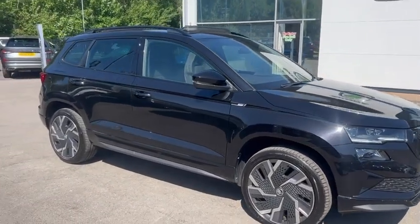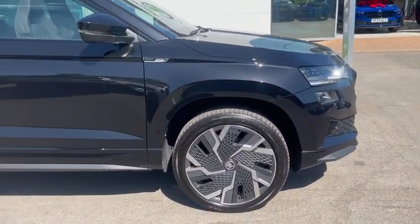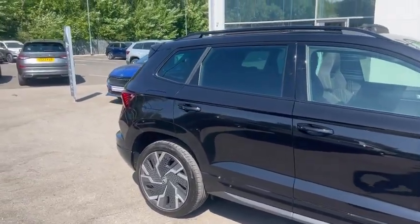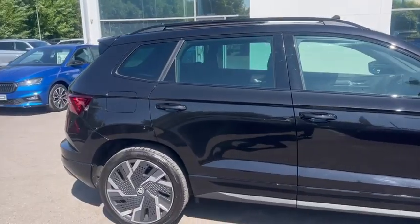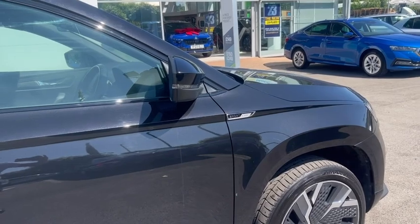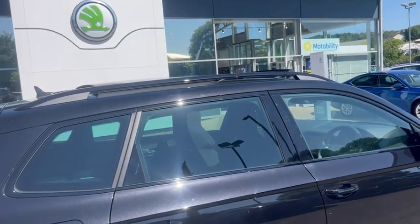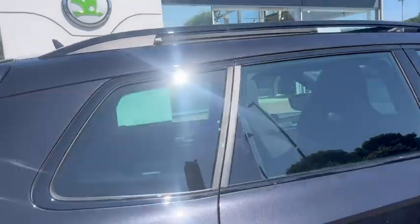I'll show you the exterior of the vehicle first. It has 19-inch alloy wheels, finished in a beautiful black magic metallic paint. Sportline badge up there on the front arch, and it's got the black roof rails at the top for your roof rack to go on.